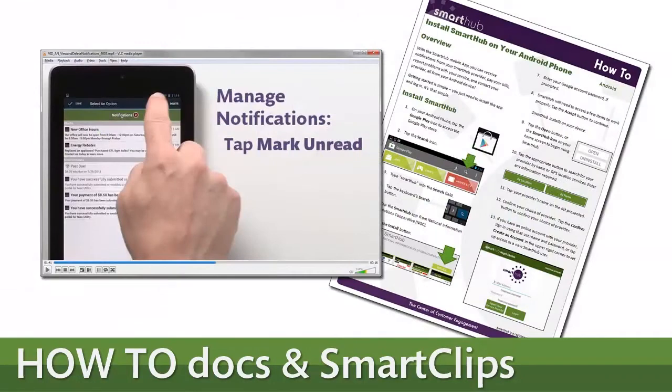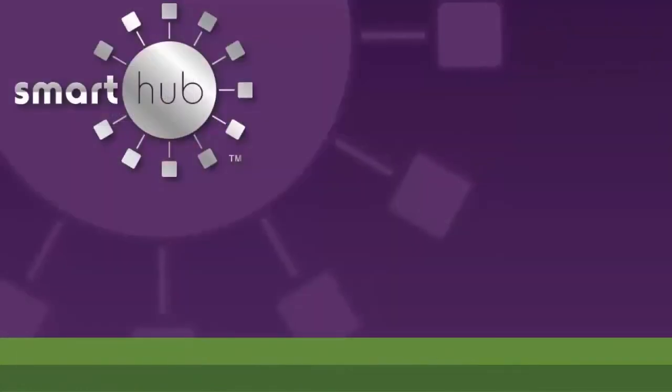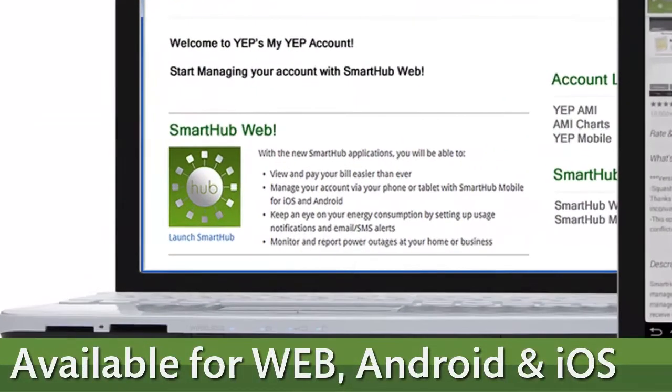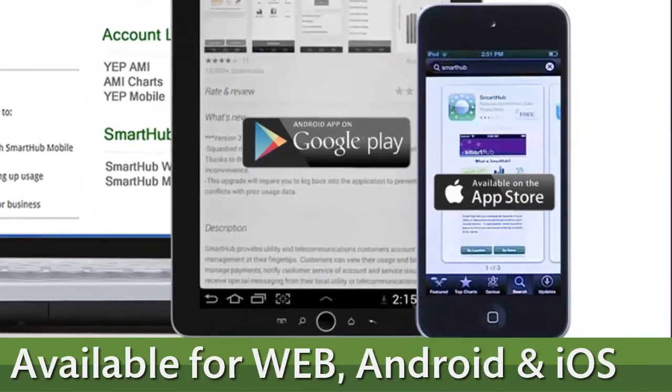If you're just getting started with online account management, there are how-to documents and Smart Clip instructional videos available to help you along.